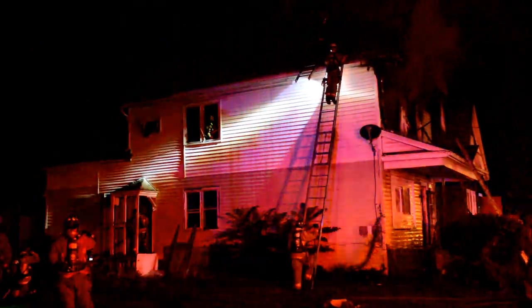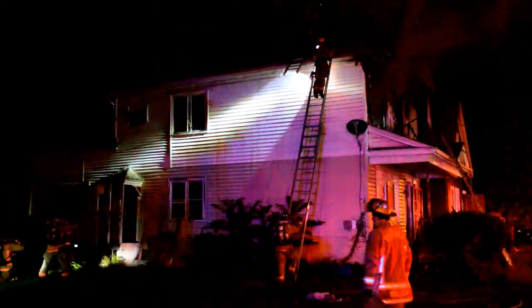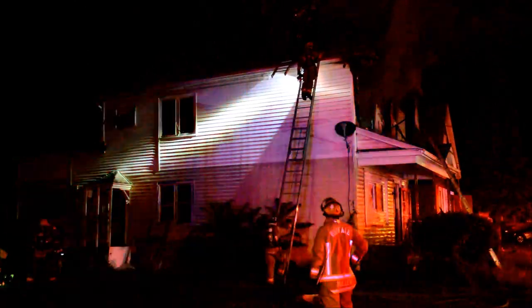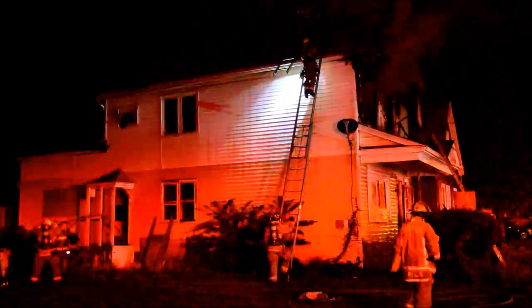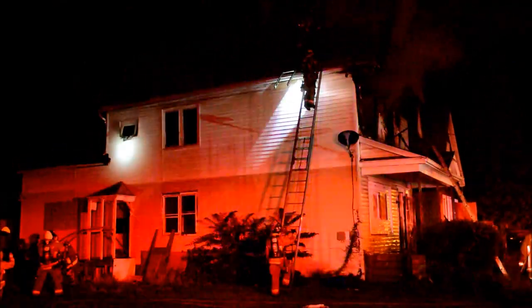Three lines working. Line's working — two on the second floor, one up in the attic. Open the roof at this time. No light job. Good progress — three lines in: two on the second floor, one in the attic.